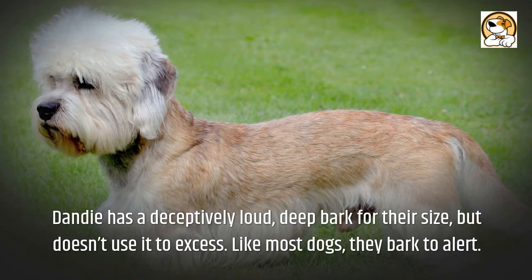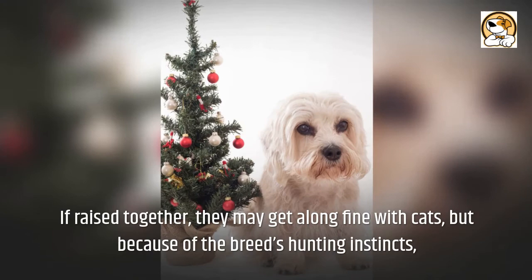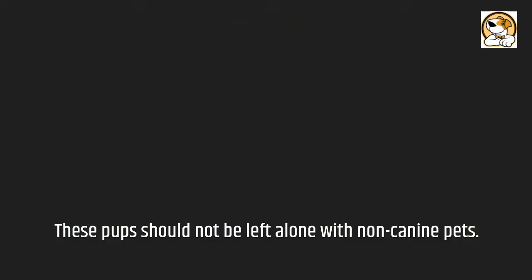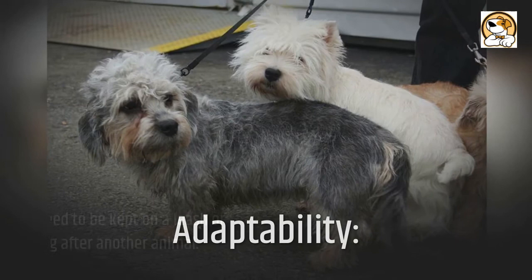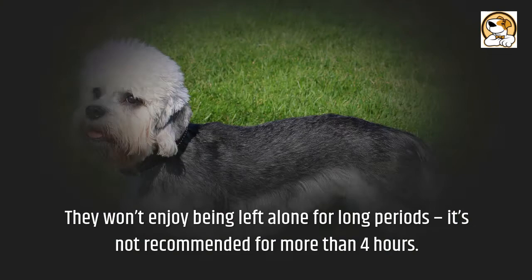The Dandy is a fantastic breed for families because of its loving personality and fondness of children. If raised together, they may get along fine with cats, but because of the breed's hunting instincts, these dogs should not be left alone with non-canine pets. They behave well in apartments, but need to be kept on a leash or in a contained area to avoid chasing after other animals. They won't enjoy being left alone for long periods — more than four hours is not recommended.